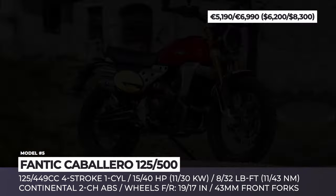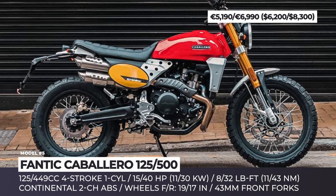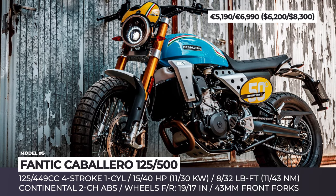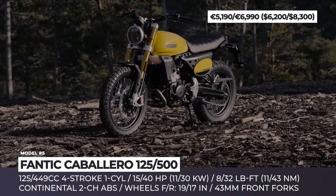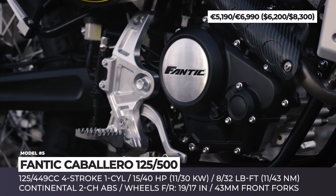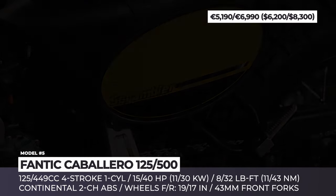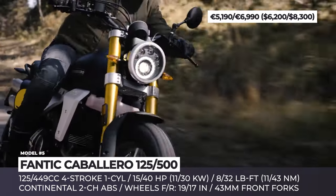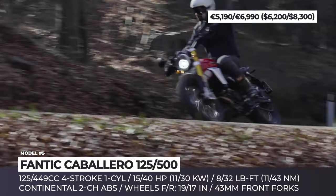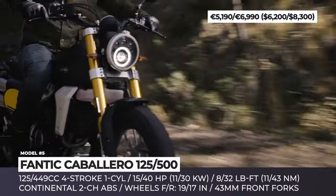Fantic Caballero 125 and 500. Made in Italy since 1968, Fantic remains in the dreams of riders who value tricolor heritage. The Caballero family currently includes single-cylinder 125 and 500cc models and a recently introduced parallel twin that still falls under the $10,000 category. Today we'll focus on the two more affordable versions, featuring a four-valve liquid-cooled, electronic fuel-injected, Euro 5-compliant engine. The new cylinder head reduces fuel consumption and yields higher outputs of 15 and 40 horsepower and 8 and 32 lb-ft of torque respectively.